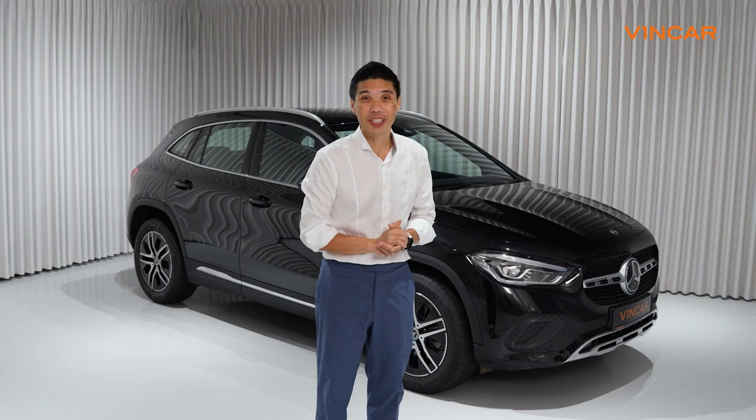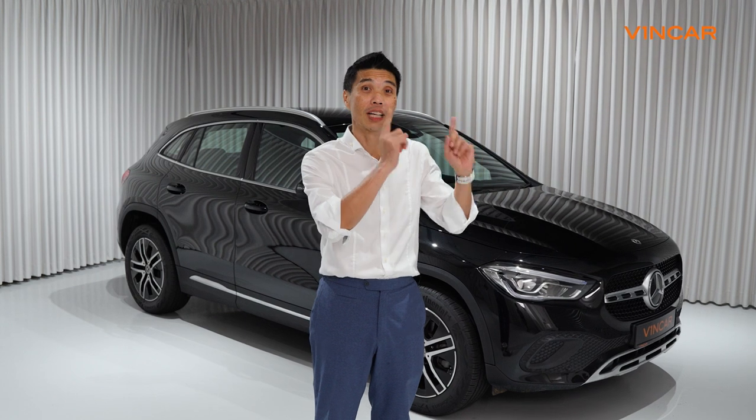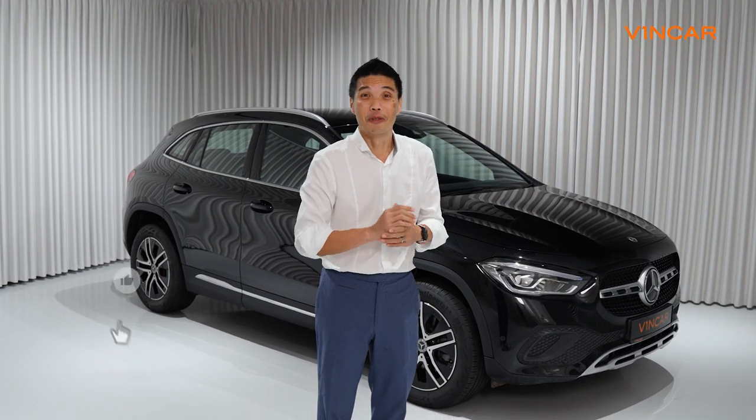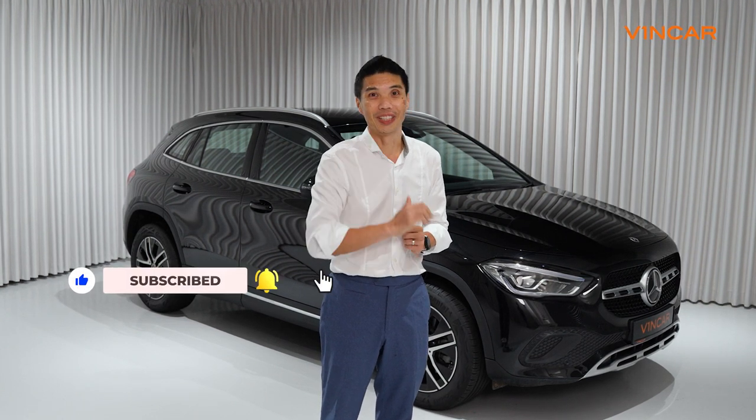Is this an SUV? Well, we're sitting on the fence on this. But to help you decide, why not click on the link above to find out our sizeable promotion for the GLA. Remember to click like and subscribe to our channel. This has been VinCarsRoom Channel, and we'll catch you on the next one.